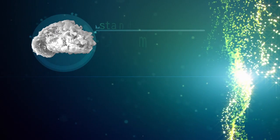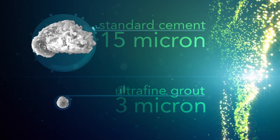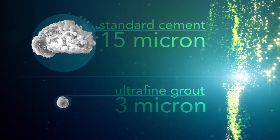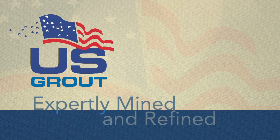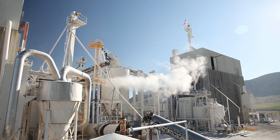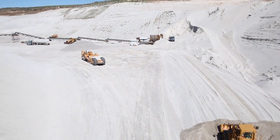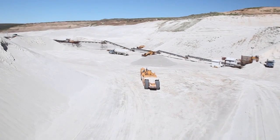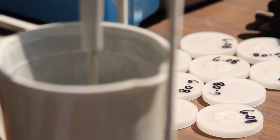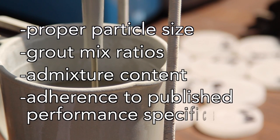A standard cement has an average particle size of 15 microns, which is simply too coarse to be used in many circumstances. As the sand column test clearly illustrates, our 3-micron ultrafine grout is vastly superior to any standard-sized neat cement grouts. U.S. Grout is manufactured in our state-of-the-art facilities using the purest naturally occurring pumice in the world today. We employ stringent quality assurance protocols, including statistical process control, as well as empirically derived test data on every lot. Our in-house lab tests continuously for proper particle size, grout mix ratios, admixture content, and adherence to our published performance specifications.